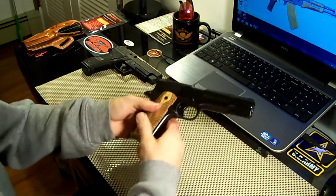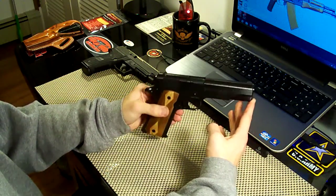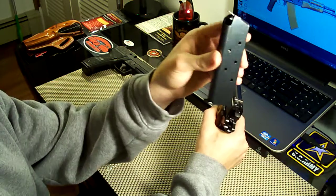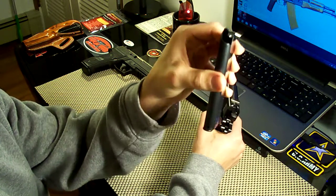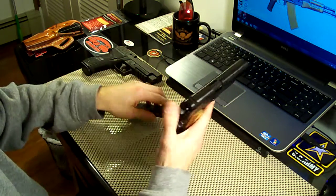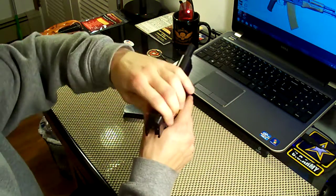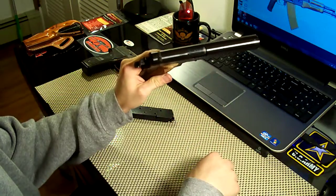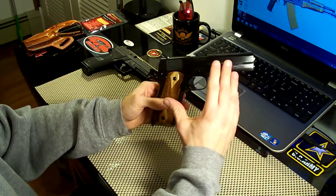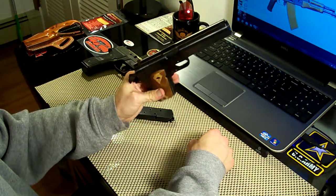Now this is pretty much exactly what the gun would have looked like when it first came out and during World War I. All the features, all the roll marks are exactly how they would have been. The barrel is blued, and the barrel hood is blued. The finish on the gun itself is called a black oxide finish — it's the exact same finish they used on these guns back in World War I. So the finish is very authentic, and it's beautiful.